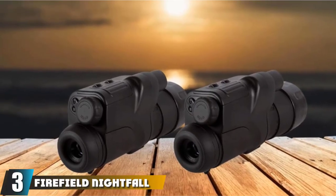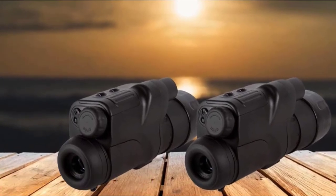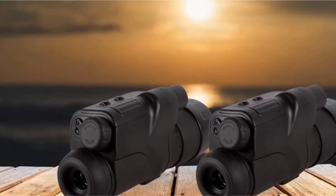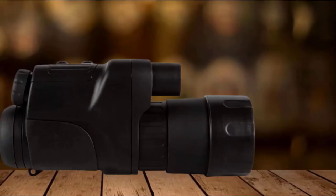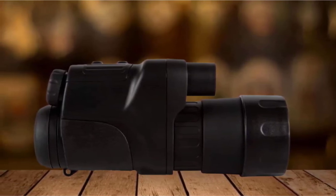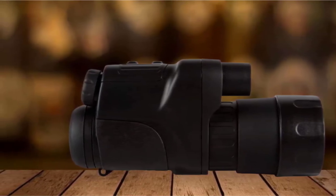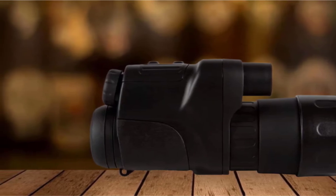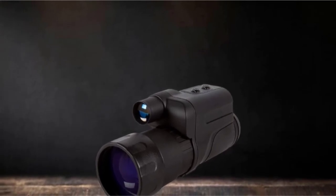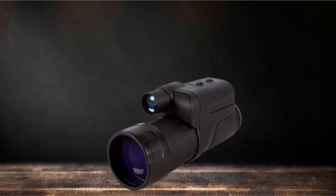The number three position is held by the Firefield Nightfall Night Vision Monocular. For those of you on a tighter budget, the Firefield Nightfall is a fantastic option. Don't let the fact that it's a monocular turn you away — the high quality of the optics guarantees performance that can easily be compared to the best night binoculars out there. We feel this model will give you the most for your money. Equipped with a quality lens, the Firefield Monocular allows you to see intricate details, and the device allows you to zoom in 2x, 4x, or 5x.